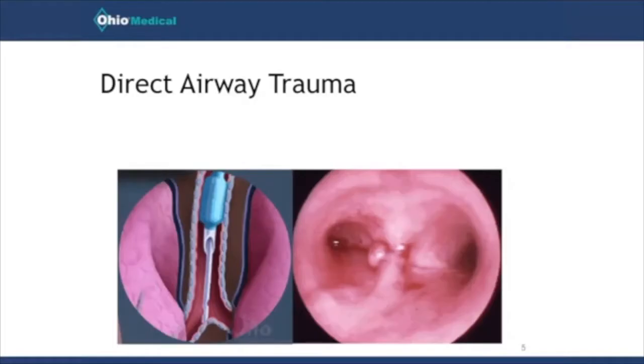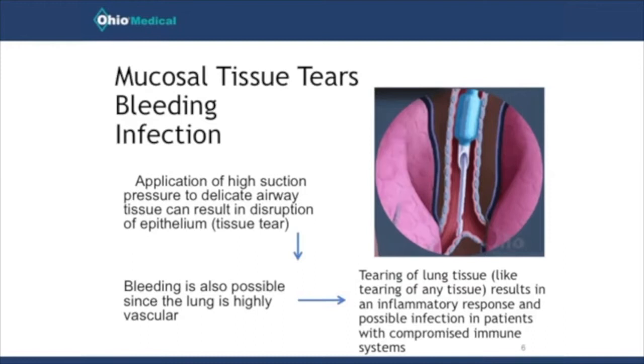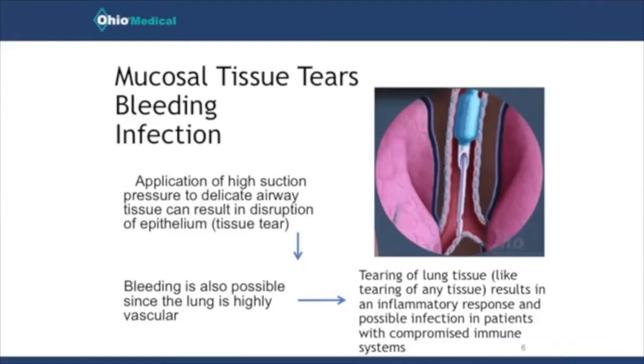Let me describe the mechanism that causes direct airway trauma. The way I was taught in school was to advance the catheter all the way down the endotracheal tube until you meet resistance or the patient starts to cough. When you do that, you've actually bumped into the carina, so the catheter has touched the tracheal tissue. Then you withdraw the catheter a couple of centimeters, apply suction, and remove it. The problem is that when you apply suction pressure, it can actually adhere to that tracheal wall.